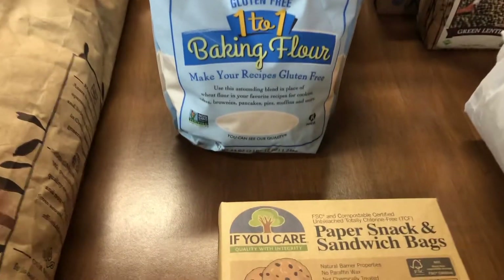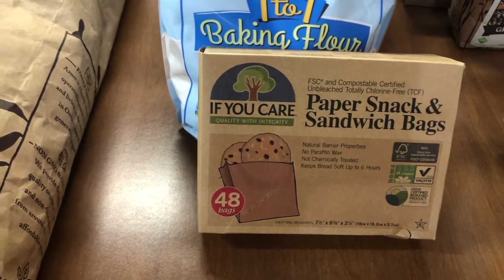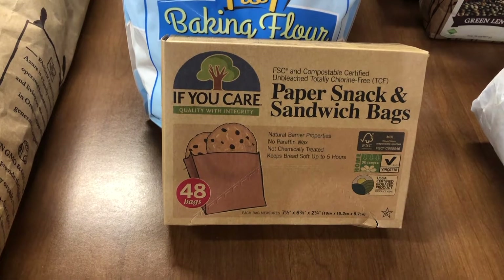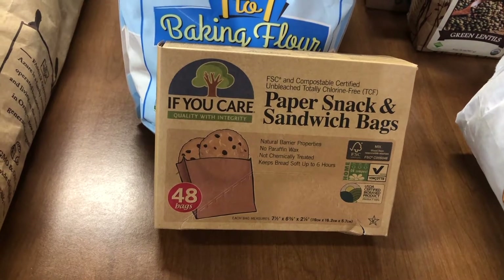I also bought more of the paper snack and sandwich bags so I could bag up some cookies for our trip. I used these last week — my son had a music show in our attic, people bought cookies, and we used these bags. They worked great.